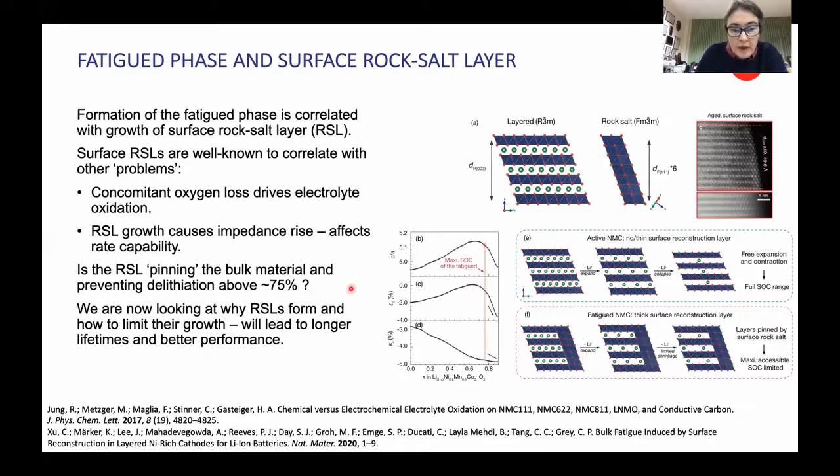What we're doing now is trying to understand how to mitigate this rock salt formation, control the spacing, and ultimately develop materials that are less susceptible to this fatigue phase.